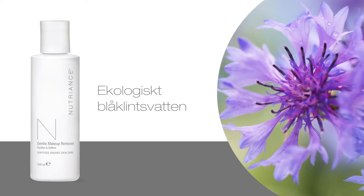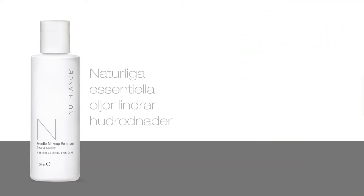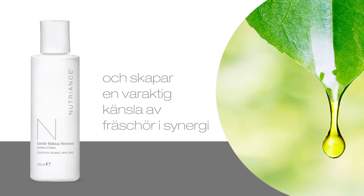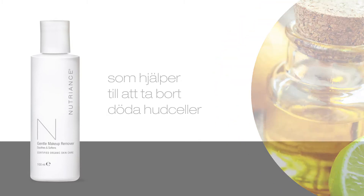Organically sourced cornflower botanical water soothes and decongests the skin. Natural essential oils soothe redness and create a lasting feeling of freshness, in synergy with lime and lemon essential oils to help remove dead skin.